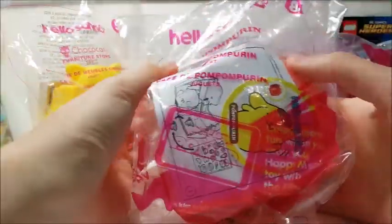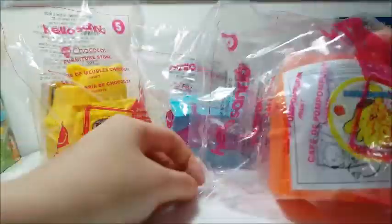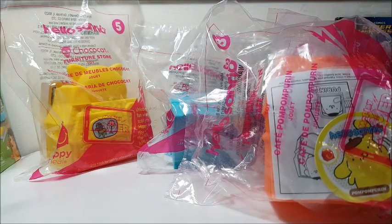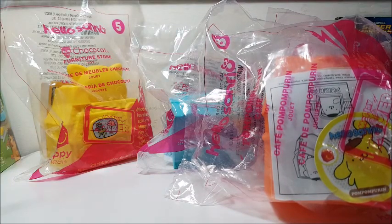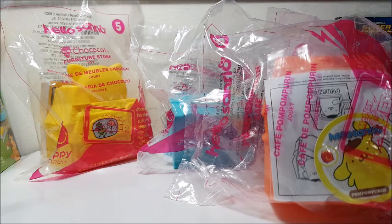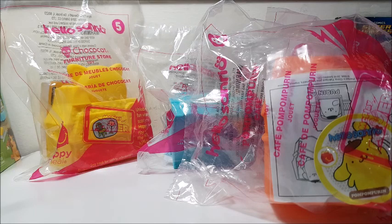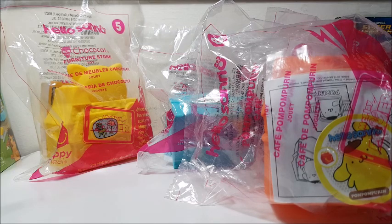And number eight is Pom Pom Purin Cafe — so there he is. I am missing Badtz-Maru and My Melody. There's another Hello Kitty in a red house, and I don't remember what the last one is. But I'm looking to trade for those, so let me know if you have the ones I'm missing.